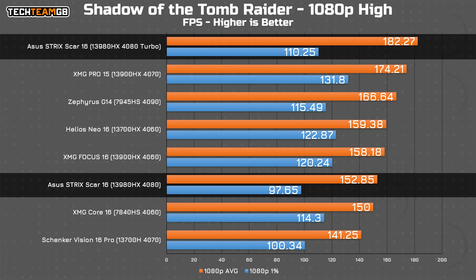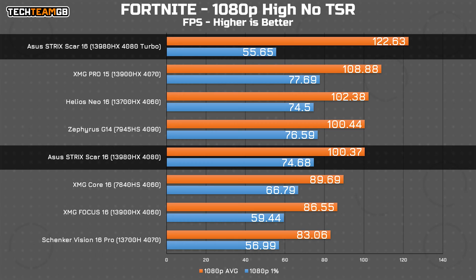Shadow of the Tomb Raider shows a tale of two machines. In performance mode, you get a somewhat sedate machine keeping pace with lower TDP RTX 4060 laptop machines — but that's about it. Kick it into Turbo mode though, and you get a beast: almost 10 FPS clear of anything else tested. Fortnite is the same — performance mode is fine, but Turbo is actually impressive.